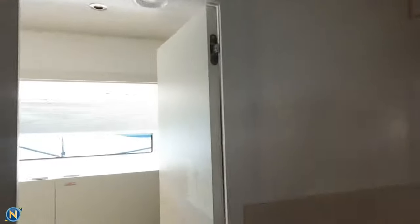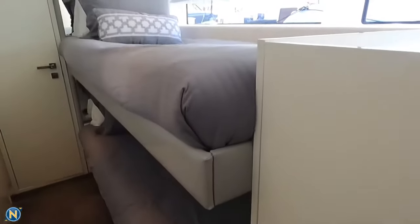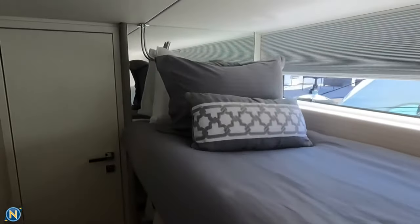So now we make our way across the hallway over here on the other side of the passageway, and you'll notice again we have another stateroom here with double bunks. It's beautiful, it's open, it's airy. And as we make our way back here — look at that — we've got a washer and dryer on board. So now we've got berthing for two here, two across the way, two up front, two private heads.